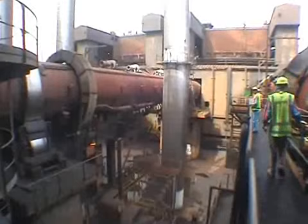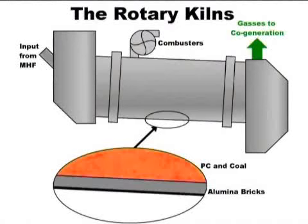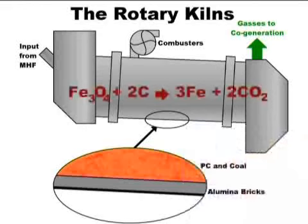The output from the multi-hearth furnace is transferred to one of four rotary kilns. They are 65 metres long and 4.6 metres in diameter. The inside of the kiln is layered with alumina bricks to a depth of 230 millimetres in order to withstand the intense heat. The kiln is set at a 1.5 degree decline and rotates once every two minutes to keep the primary concentrate moving. The purpose of the kiln is to perform the reduction process of iron oxides to iron, now referred to as Reduced Primary Concentrate and Char, or RPCC.